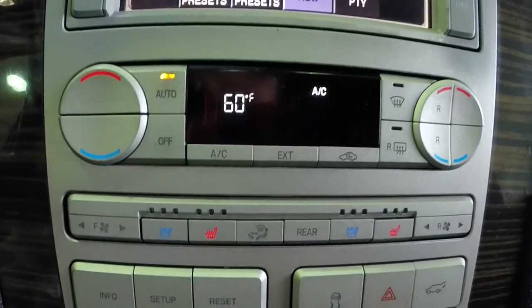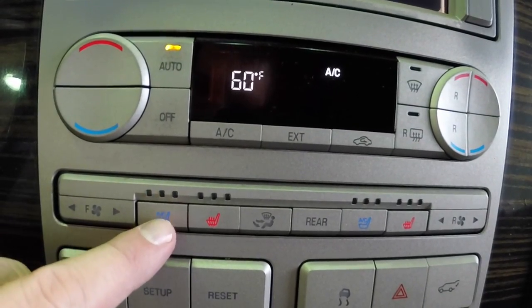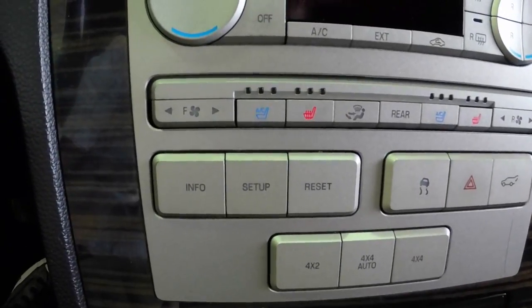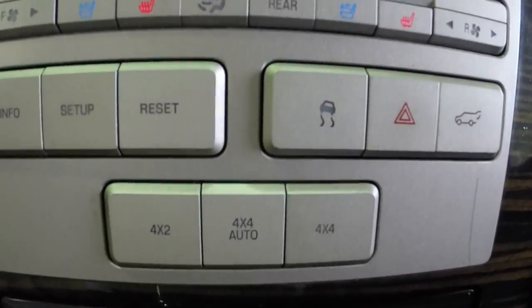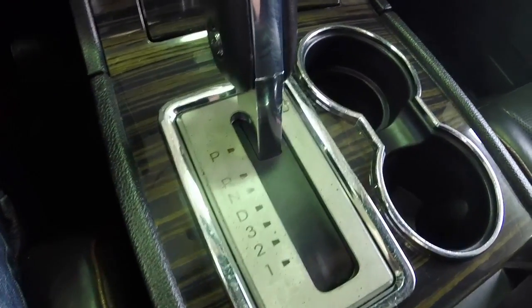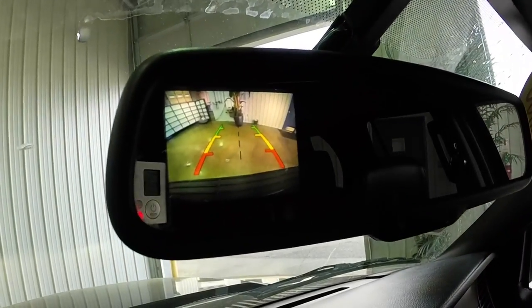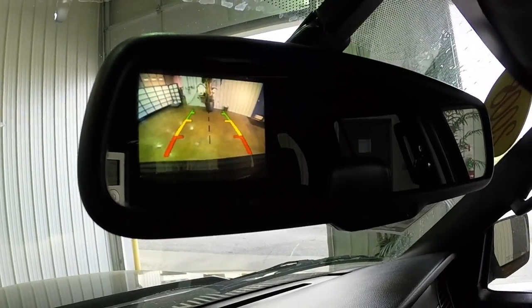Everything is set in Lincoln's signature satin and gold trim. We have dual-zone automatic climate control, heated and cooled front seats. We also have the trip computer menu buttons, the stability control, power liftgate, and your four-wheel drive controls. Cup holders and a 6-speed automatic transmission. This vehicle also has a reverse camera mounted in the rear view mirror.